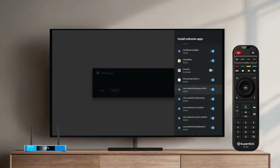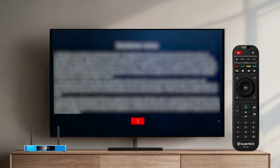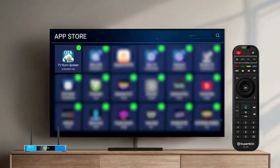Tap Install. After that, your box will function normally again.